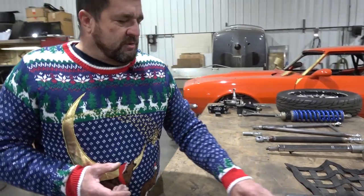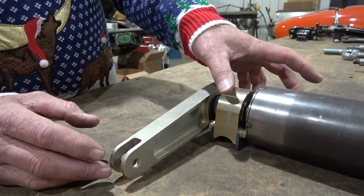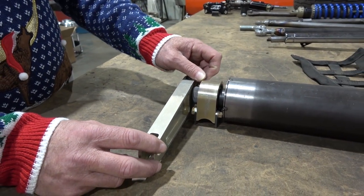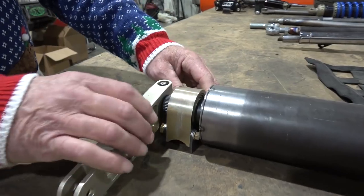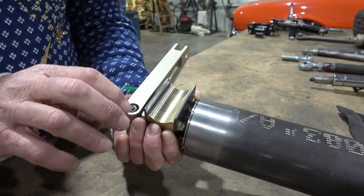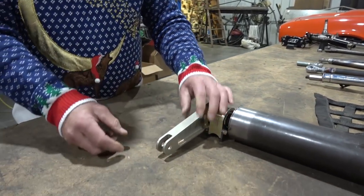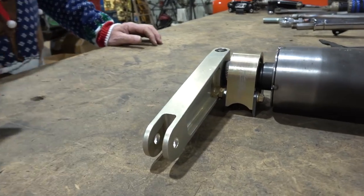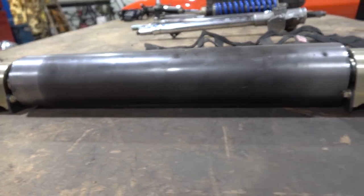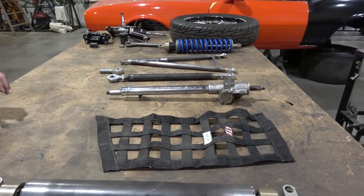Another thing most people don't think about — take a look at the anti-roll bar. This Mark Williams unit has Delrin bushings in it and they actually wear out. They start getting loose where it mounts to the chassis, and then the bar moves up and down — you don't want that. There are also heims at the end where the links go down to the rear end housing. These heims take a lot of load from side to side as the car makes runs and shakes the tires, so all these little things need a good look.